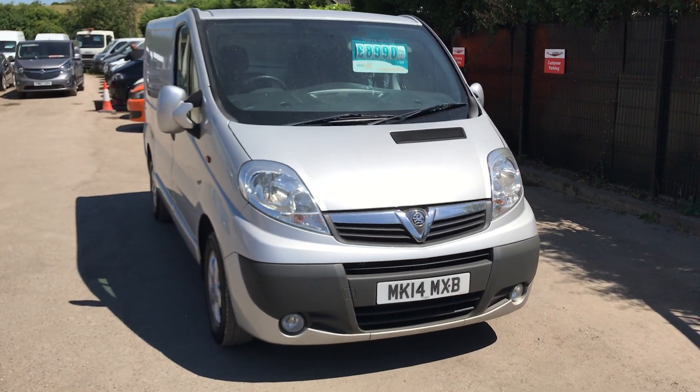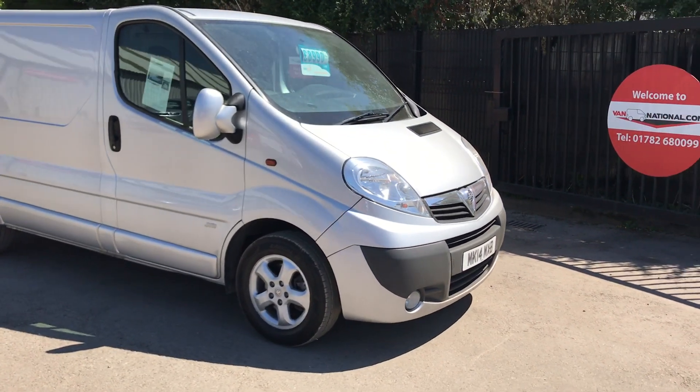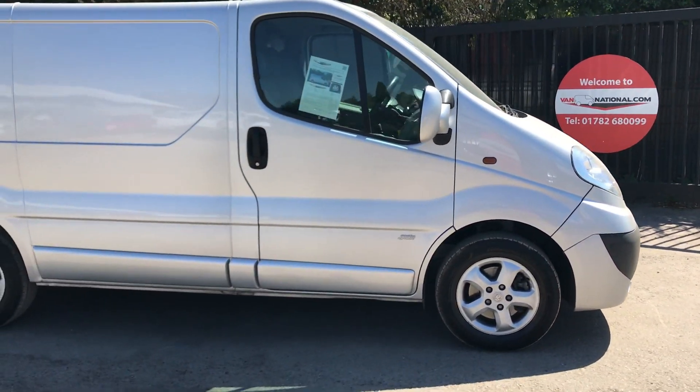This is the Vauxhall Vivaro 2.0L Sportif, 115bhp. It's one owner from new, registered April 2014.